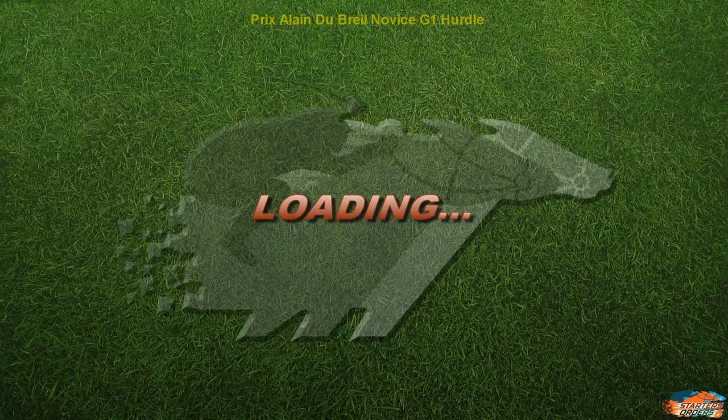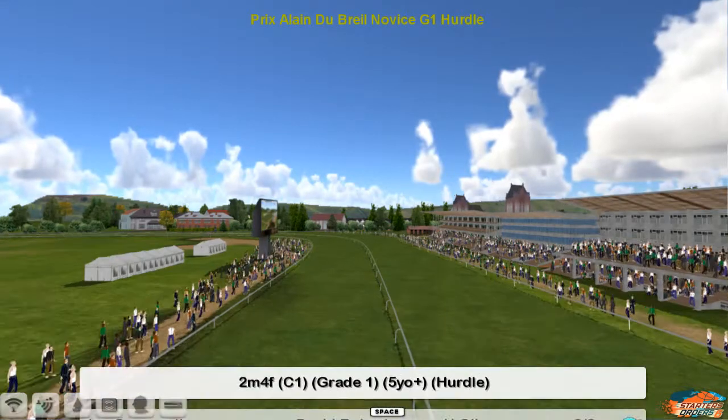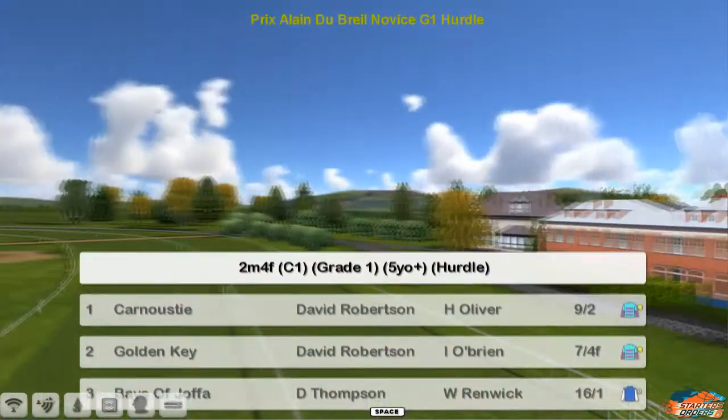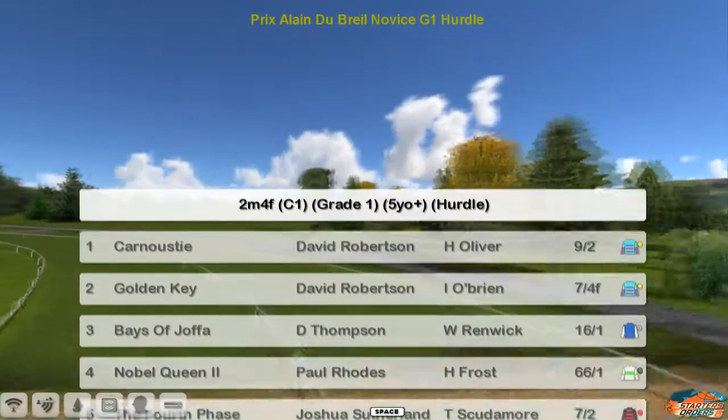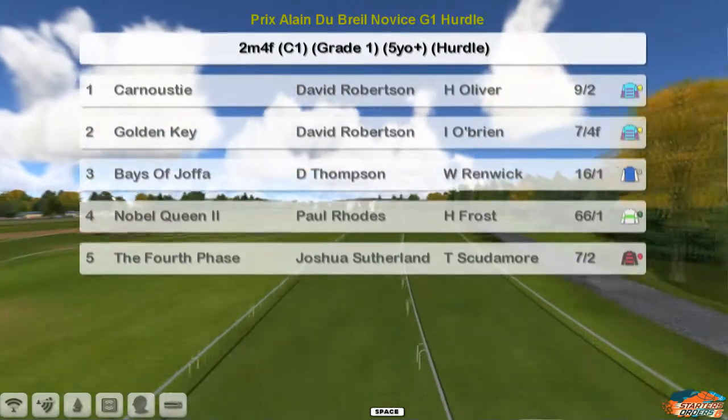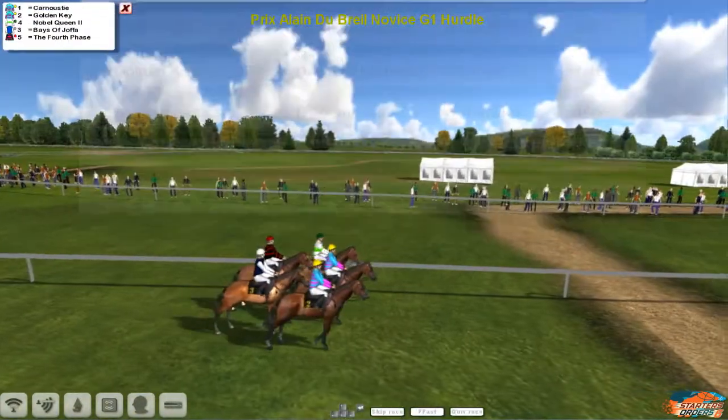The Prix Alain Dubreuil novice hurdle is next - a two and a half mile Grade One novice hurdle. The top one is Carnoustie for David Robertson, who also has Golden Key in second. Bayes of Joppa for Darren Thompson, Nobel Queen for Paul Rhodes, and Fourth Phase for Joshua Sutherland - just five runners and away they go.